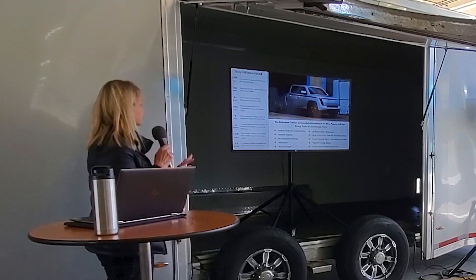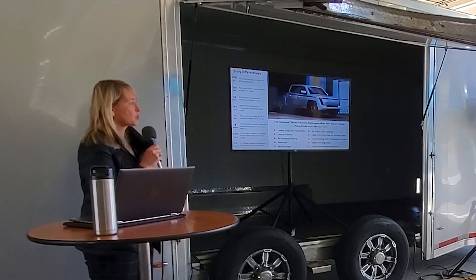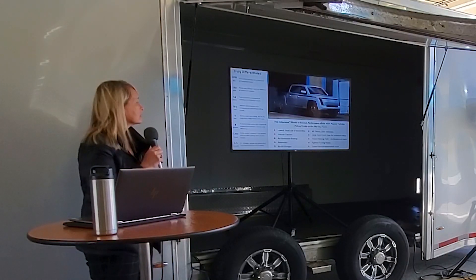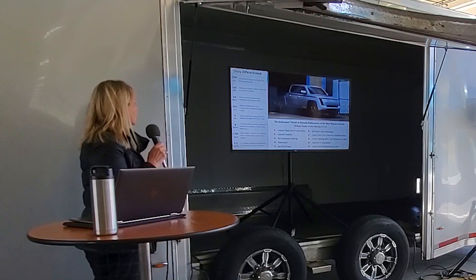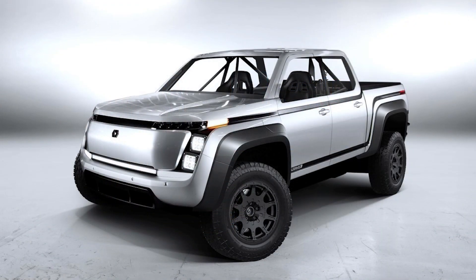The curb weight is estimated at about 5,300 pounds. Most of the weight is in the battery. The hub motors weigh about 80 pounds each. That gives you a low center of gravity — and with EVs it's really fun. Even our truck performs like a sports car.